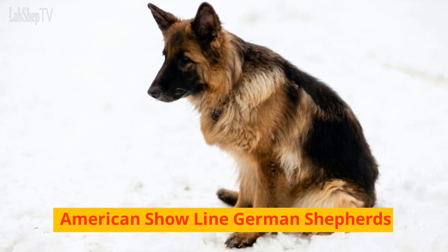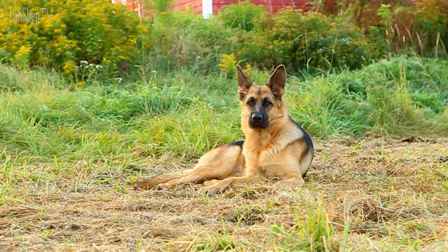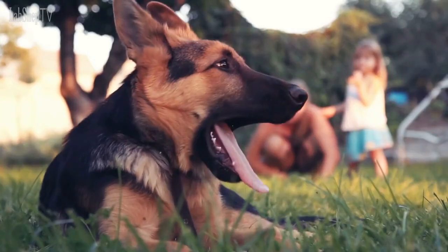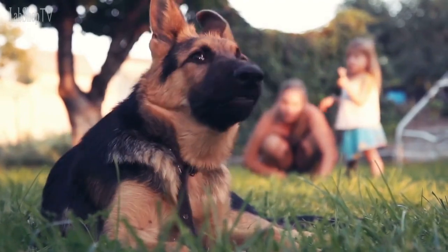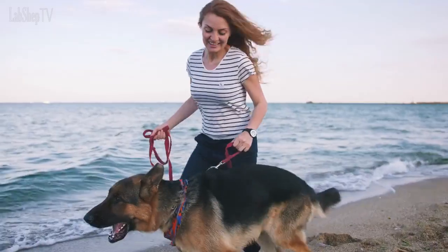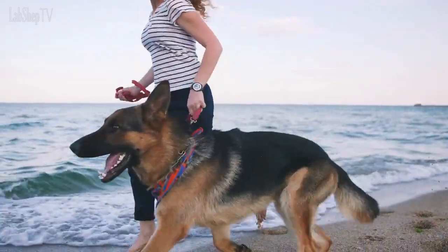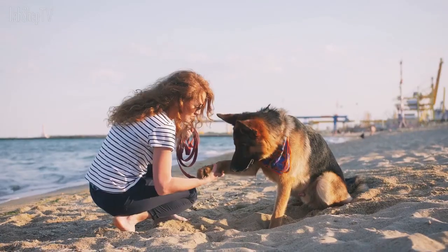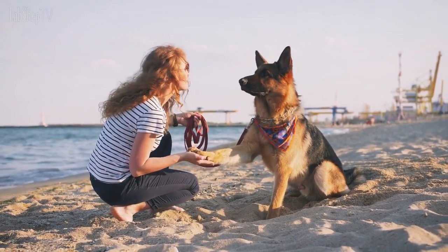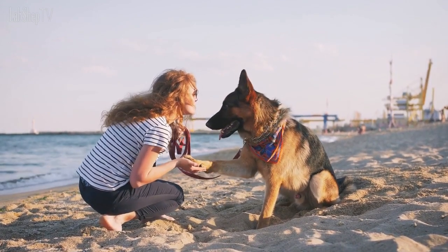American Show Line German Shepherds. These dogs are a variation of the Show Line German Shepherd, but with some distinct differences. They are typically larger and heavier than both Working and Show Line German Shepherds, with a longer, more luxurious coat. They also have a more exaggerated angulation and may have a more sloping back than other German Shepherds. American Show Line German Shepherds are bred for the American Show Ring and are often used as family pets, but may not be as agile or active as other types of German Shepherds.